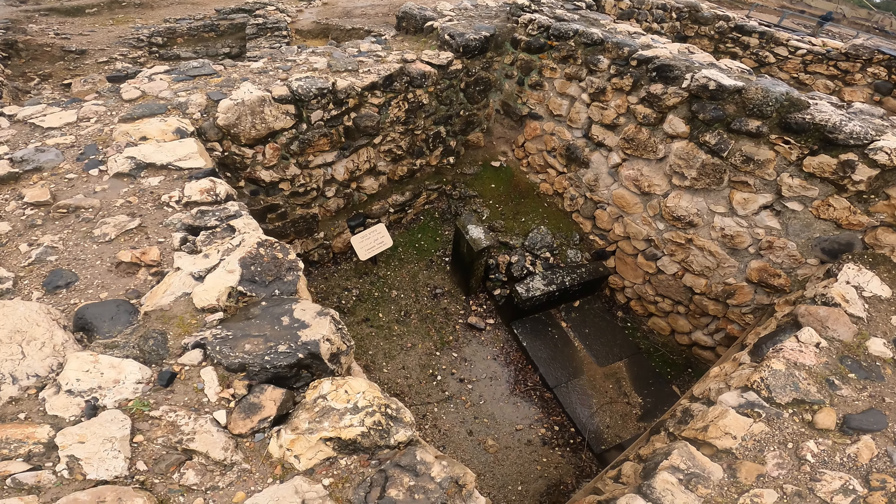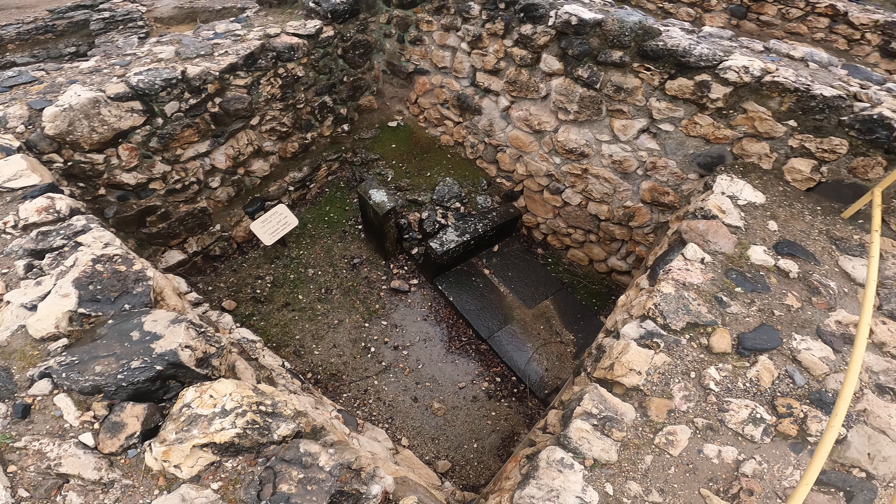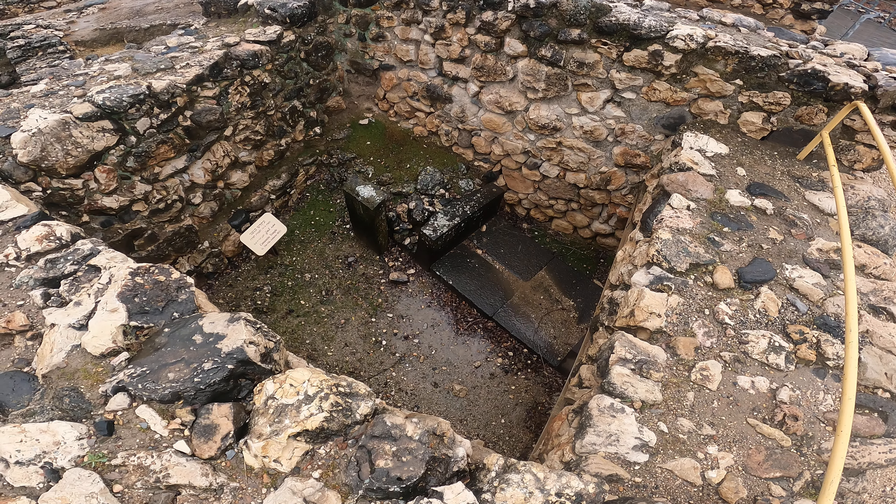Here in one of the chambers, we see a Canaanite temple. But instead of removing part of this chamber, since it's so important, they just left a piece of this Canaanite temple for you to still see.